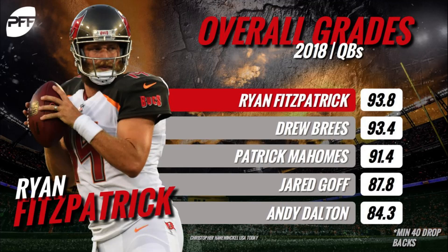Pro Football Focus grades plays on a scale from negative two to a positive two. To put that into context, it's based on what should happen on said play. So a negative two would be missing an open receiver and throwing to a covered one, and the pass should be intercepted.